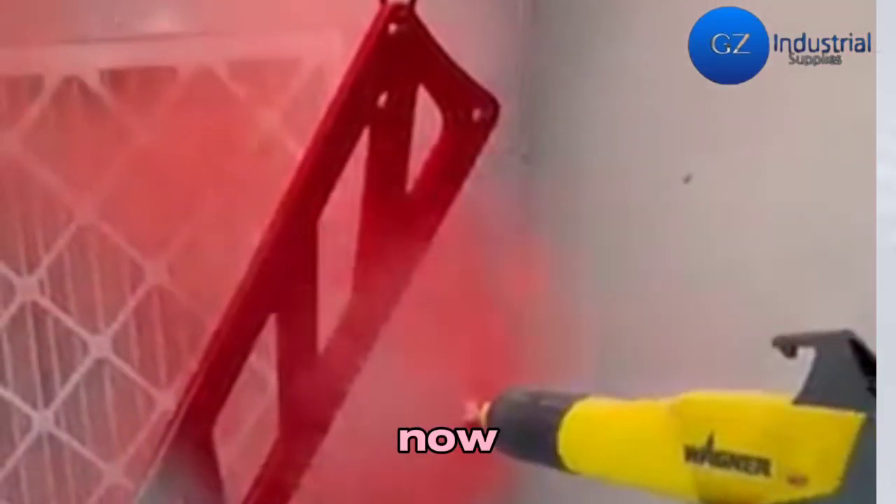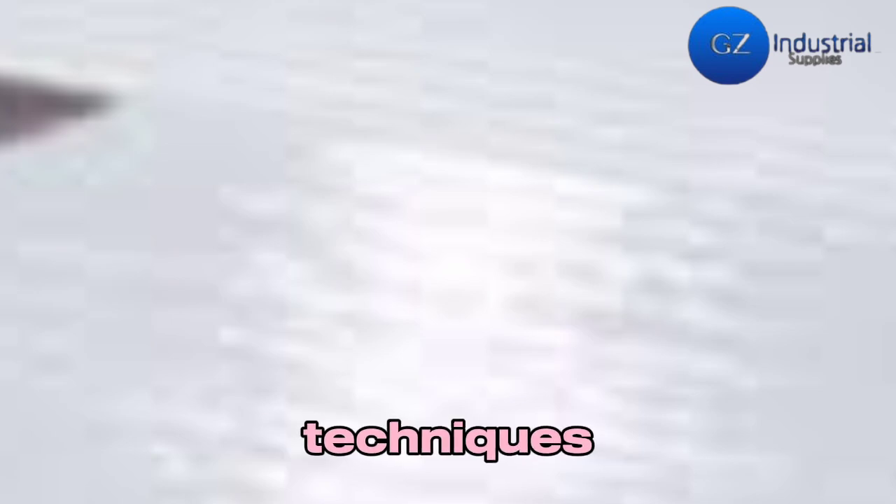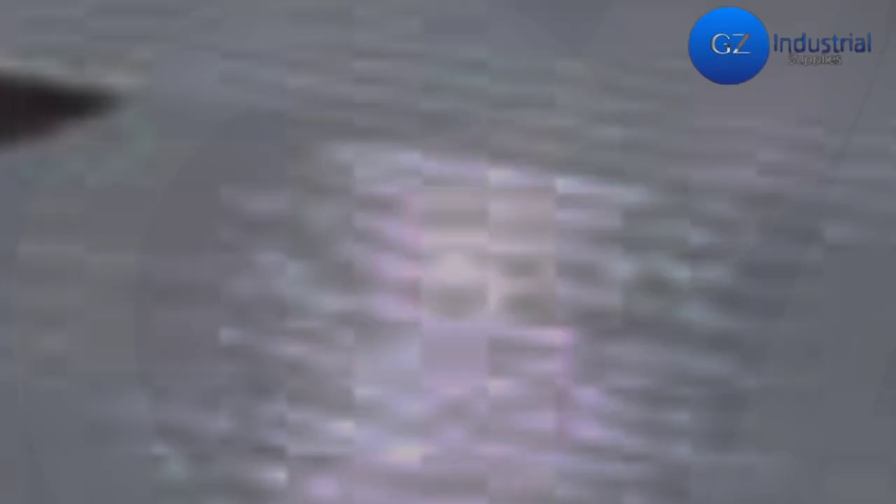With the help of this video, you can now understand the various coating techniques, which include electroplating, powder coating, and spray applications.